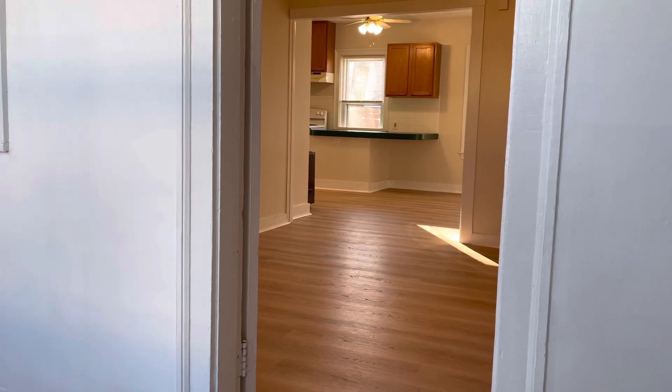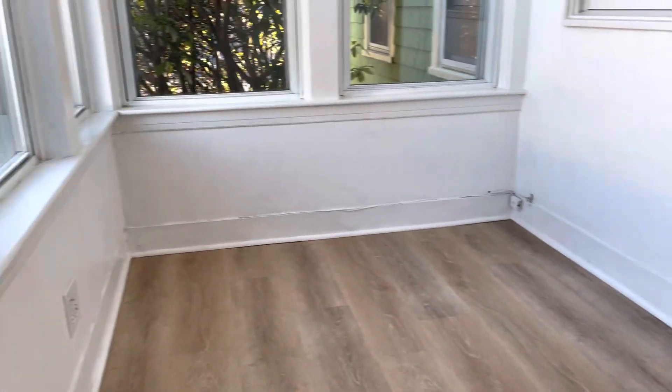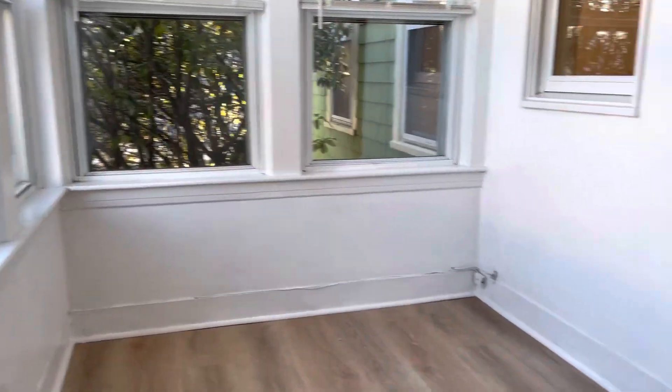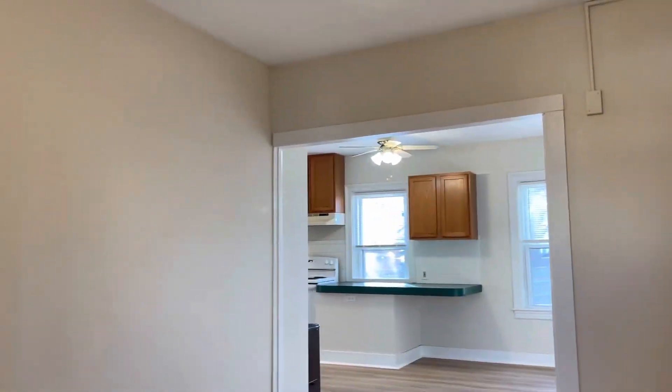Starting our video tour right when you walk in. Mudroom area here. Brand new flooring throughout. Living room — very spacious. Ceiling fans, fresh paint.